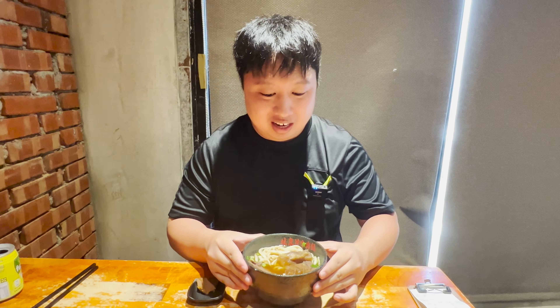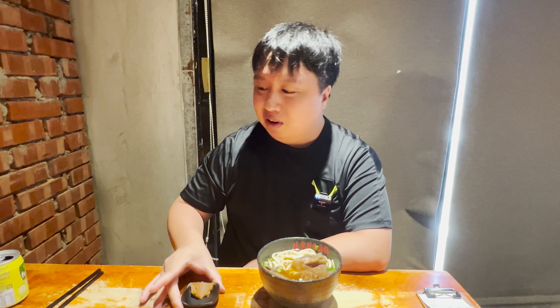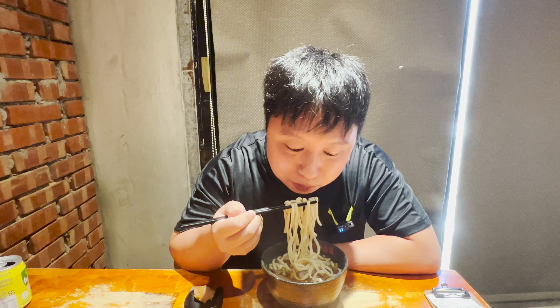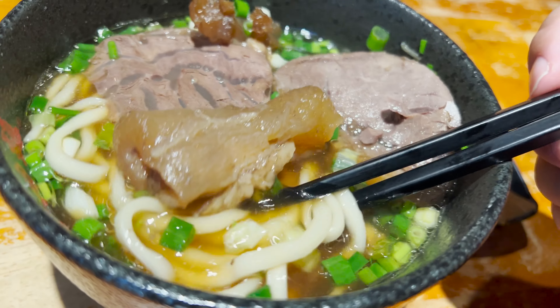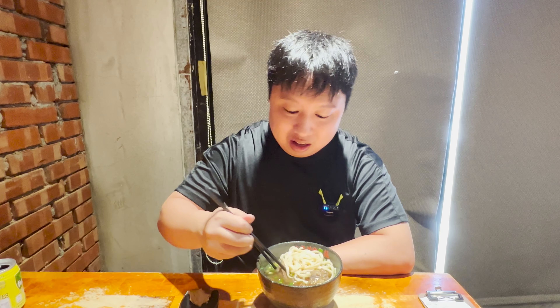The beef noodle soup just arrived — they made it really fast, literally two to three minutes after we placed the order. It looks so good and smells so aromatic. There's tendon, beef, noodles, chives, and everything about it is just so good. Let's try the noodles first. The noodle itself has a really nice bouncy and chewy texture, soaks up the broth very nicely — good noodles, a little bit on the thicker side.